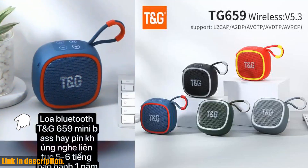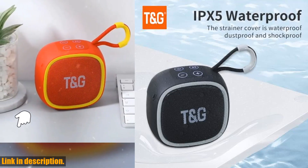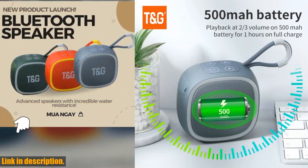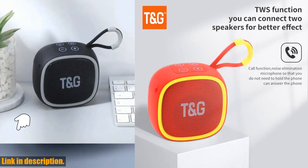Hey there, welcome back to the channel. If you're new here, don't forget to hit that subscribe button and turn on the notification bell so you never miss out on my latest reviews and recommendations. Today, I'm super excited to share with you the TG659 mini wireless powerful Bluetooth speaker.